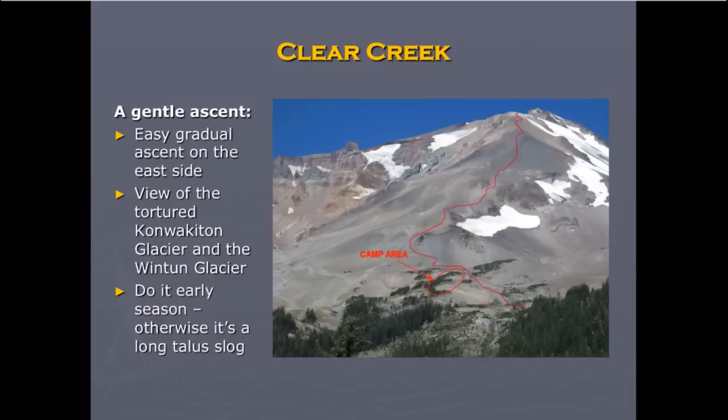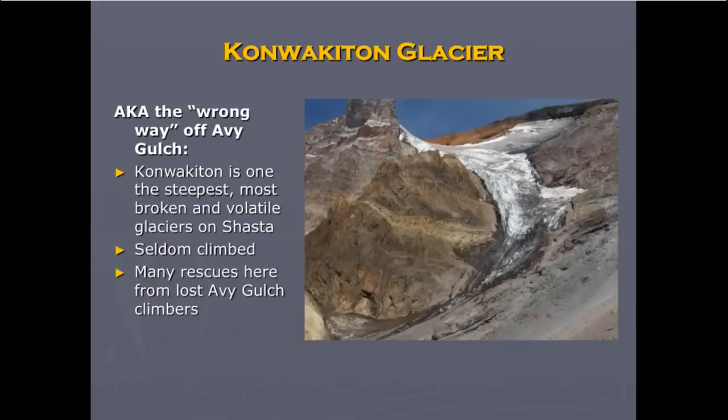The Konwakiton is a really interesting glacier because it's super steep and crevassed, but it's really small. That side of the mountain has experienced a lot of erosion — they had a big mudslide there a couple of years ago that really did some damage. It's very seldom climbed, and many rescues have been done there. It's a pretty spectacular place, but pretty treacherous.